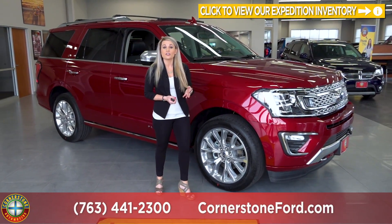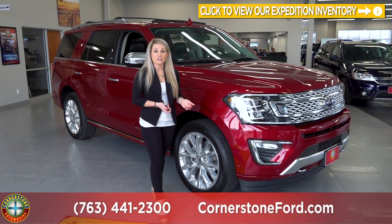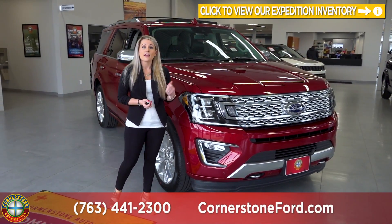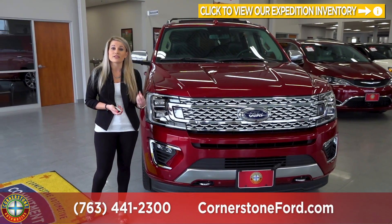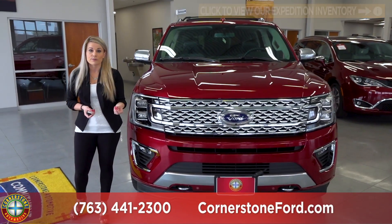There are three different trim levels available in the Expedition: your XLT, your Limited, and your Platinum. All of those are powered by a 3.5 liter V6 EcoBoost engine that's going to get you 400 horsepower.